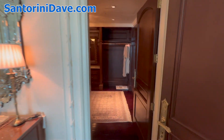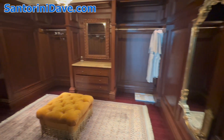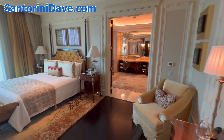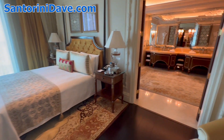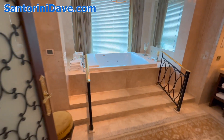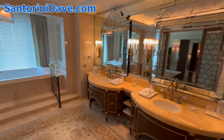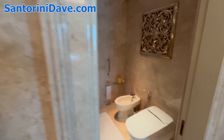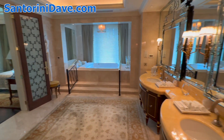You have a giant walk-in closet here. The suite is protected by bulletproof glass as the presidential suite — there are various visiting heads of state who stay here — and just an enormous bathroom space. A shower on one side, a toilet and a bidet on the other, and just a giant beautiful bathroom here.